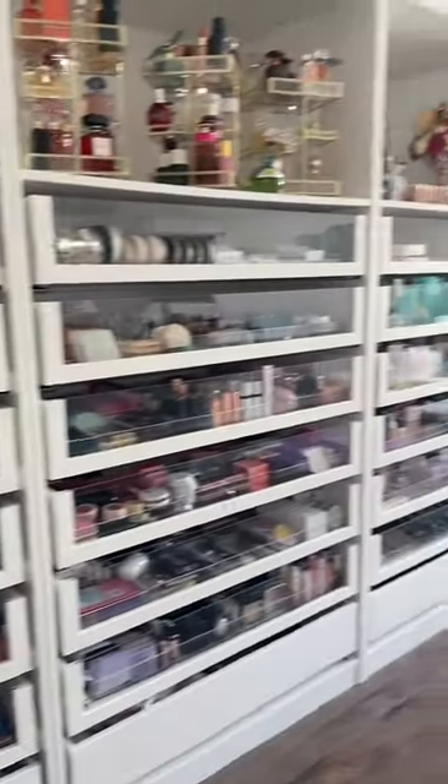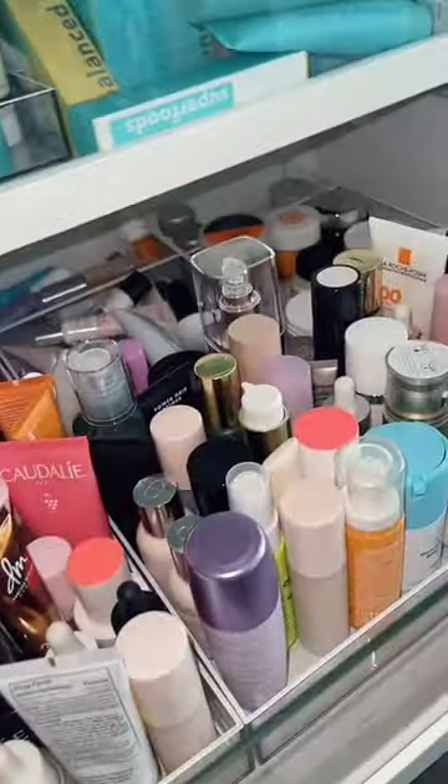Let's pack my makeup to go on a cruise. We are going to go shopping in my makeup room. Okay, let's do this.